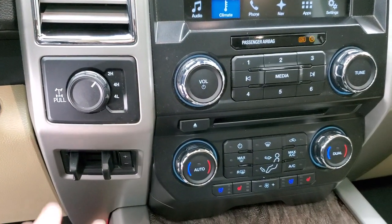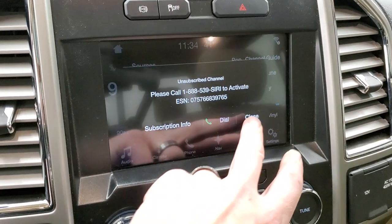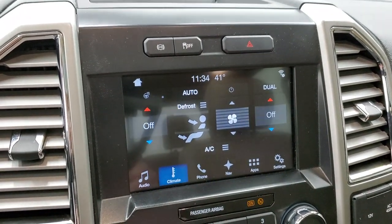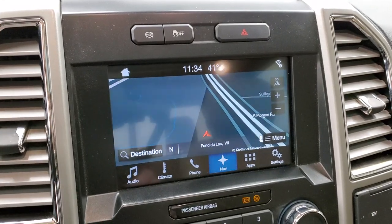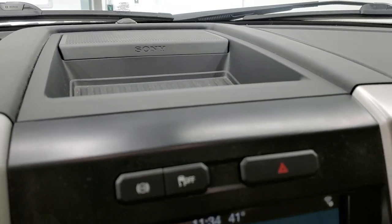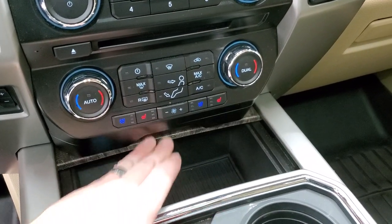Up here you have your factory brake controller and the SYNC system with AM/FM and SiriusXM radio. You have dual climate controls, the heated steering wheel button, and the factory navigation system, which is also where your backup camera shows up. This one has the factory exhaust brake, stability control, and the Sony sound system.